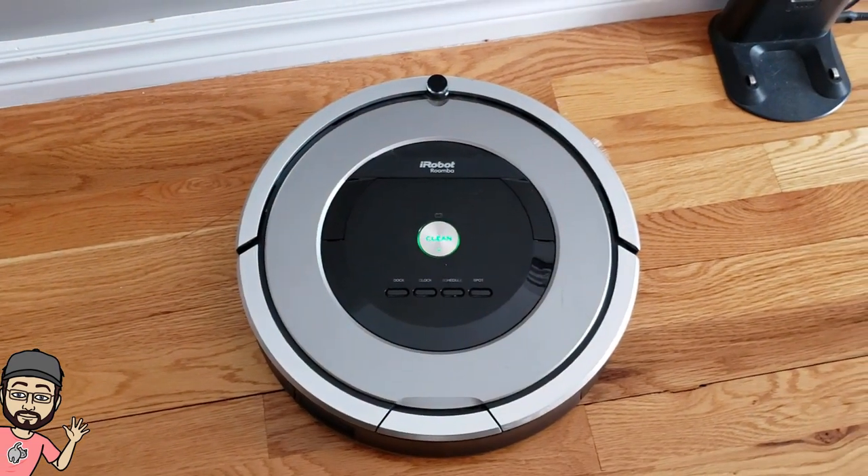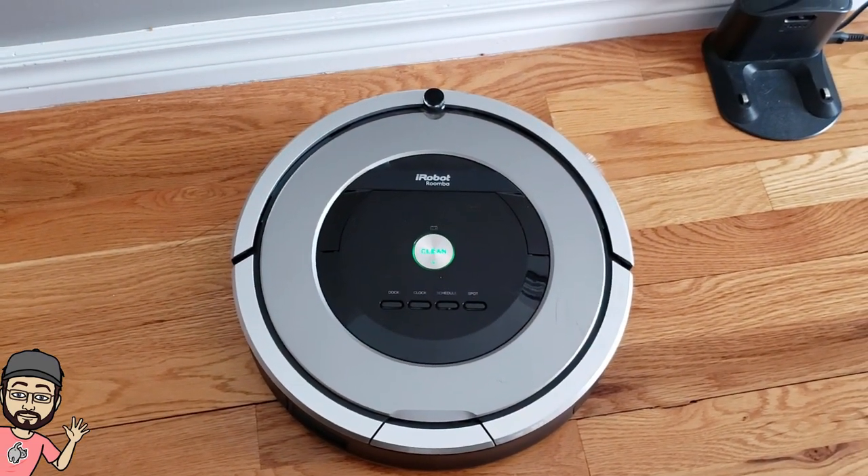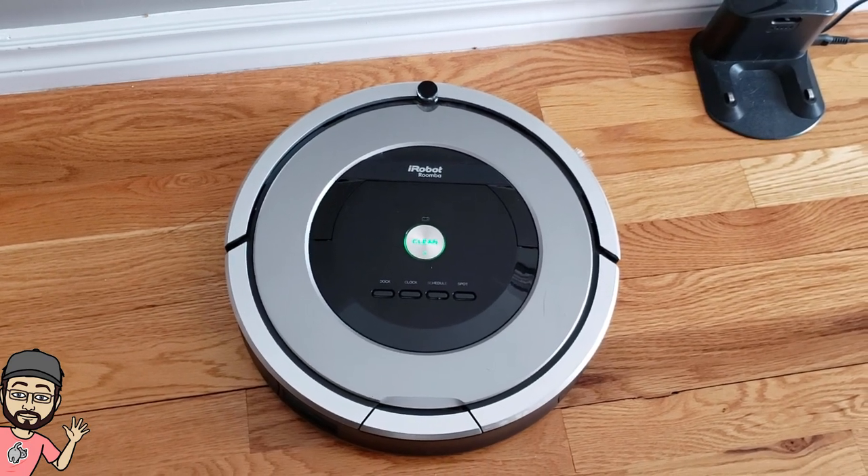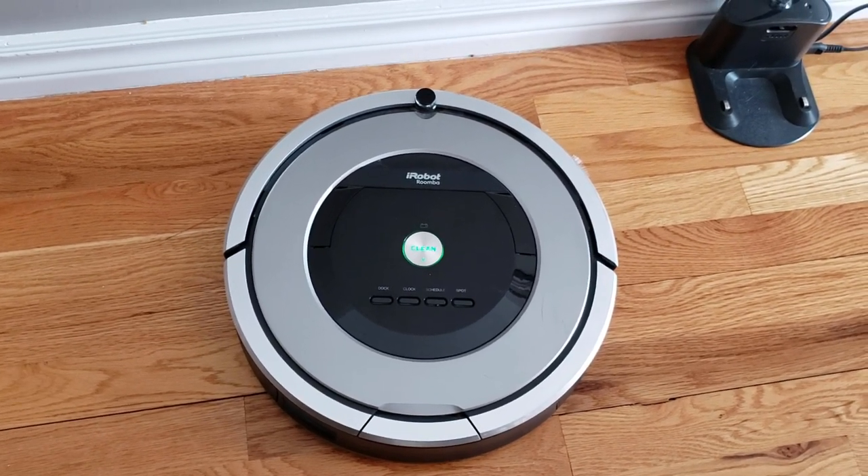Hi guys, thought I'd do a quick video today. This is my Roomba — it's an 860 and I got it four or five months ago and it works really good.